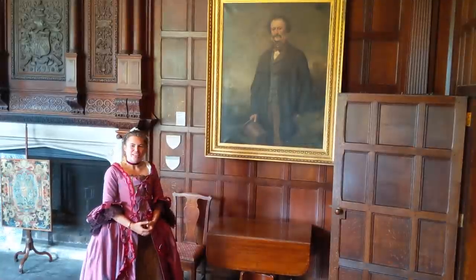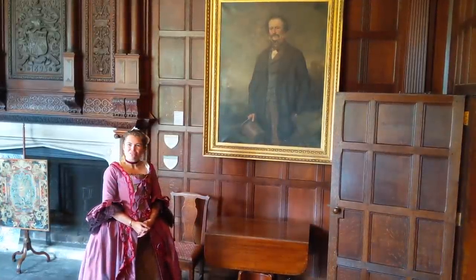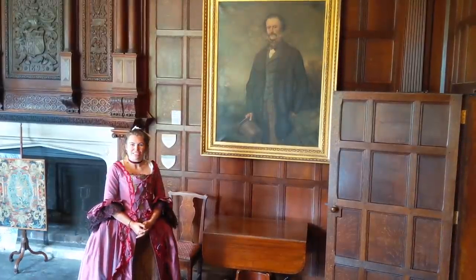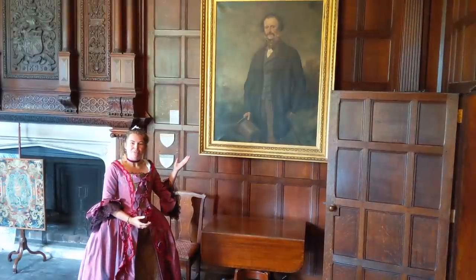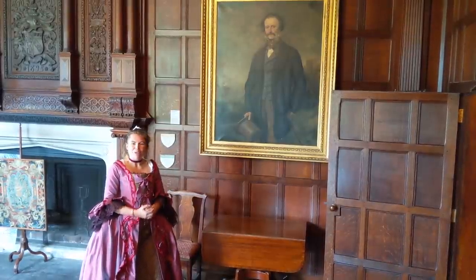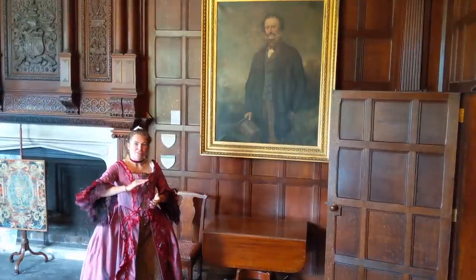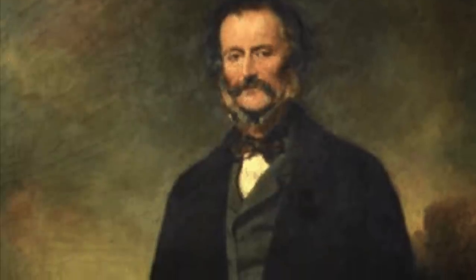Standing here before you in his proud Victorian state is the rather severe-looking Edward Knight, son of Edward Austen Knight and nephew to Jane Austen. He faces his father, Edward Austen Knight. We like to highlight to visitors the contrast between a Georgian Regency gentleman and a Victorian gentleman with his mutton chops and full bushy moustache.